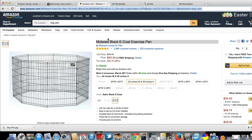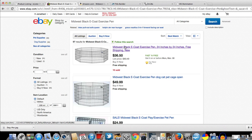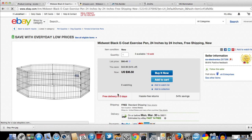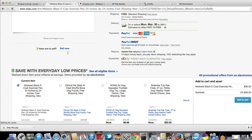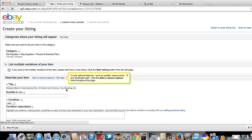Let's go over to eBay — copy the title, paste it in, and boom. Someone's selling it with 13 sold. I'm not worried about that price; I'm going to list it at what I think it will sell at. Click 'Sell Now.' My computer is acting a little slow — just bear with me.